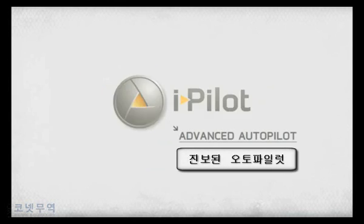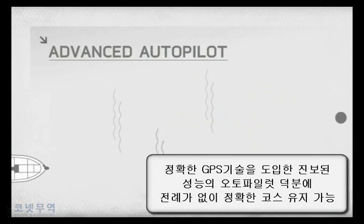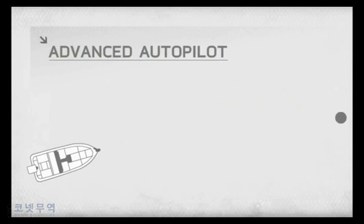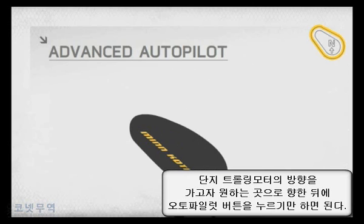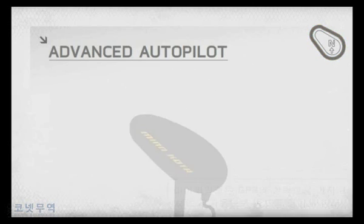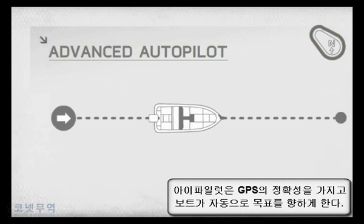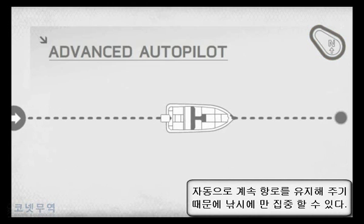Advanced Autopilot. Stay the course with unprecedented accuracy thanks to the GPS-based precision of the Advanced Autopilot feature. Just point the trolling motor in the direction you want to travel and push the Advanced Autopilot button. iPilot will keep you on that heading with GPS accuracy, automatically steering your boat for you so you can concentrate on fishing.